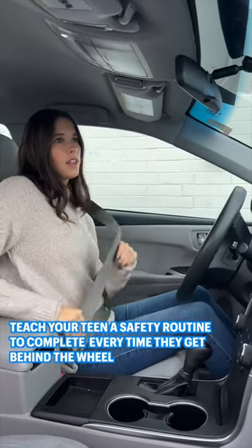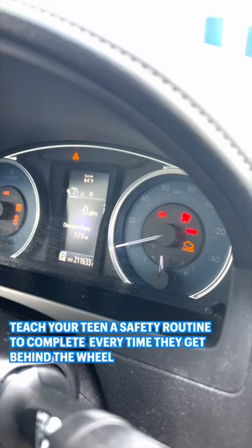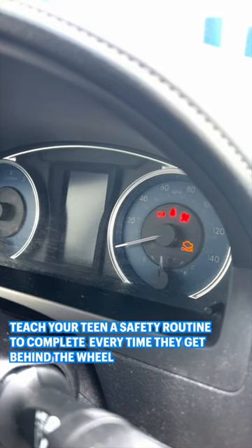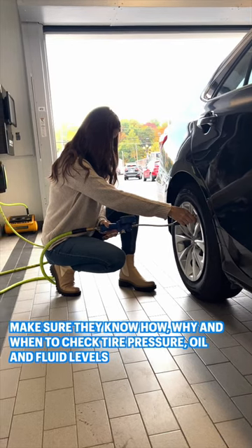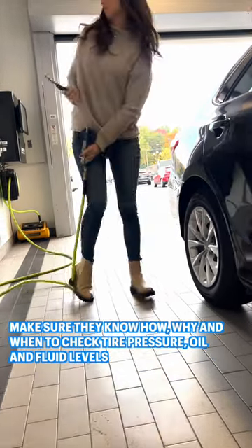Second tip is to make sure your teen knows what they should keep track of every time they get behind the wheel — things like their mirrors, their seat adjustments, and any major lights on the dash. Driver's training teaches your teen how to drive, but you should also make sure they know how, why, and when to check things like tire pressure, oil, and fluid levels.